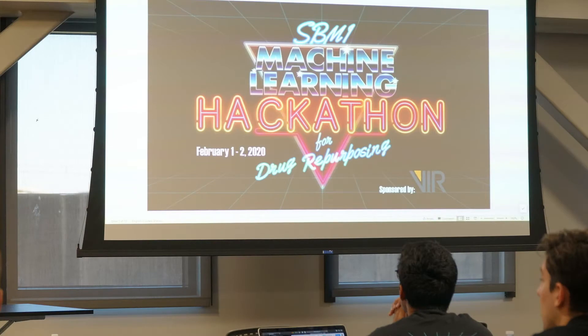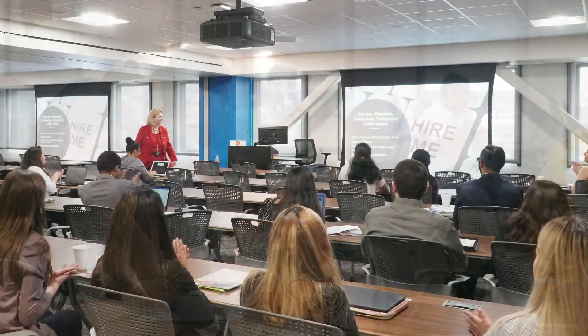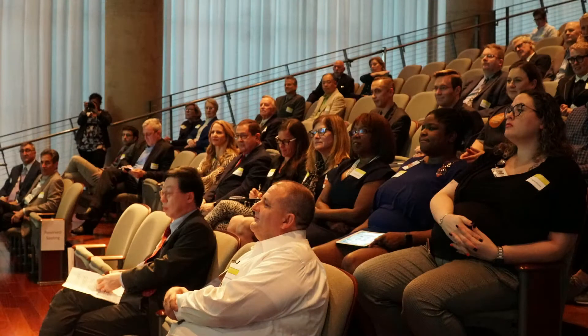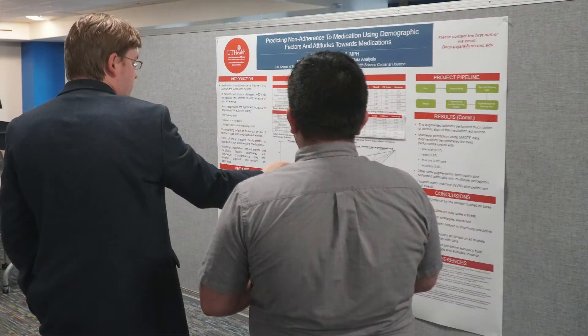If you want to advance your degree even further, you can apply those credit hours to the master's program, which is both applied or research-based. But why stop there when you can earn a PhD in informatics or become a recipient of the first ever doctorate in health informatics degree in the country?